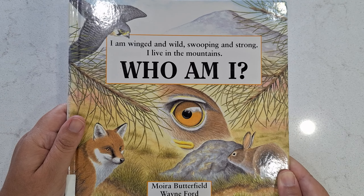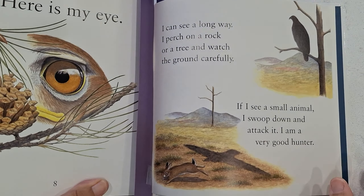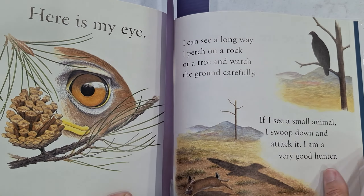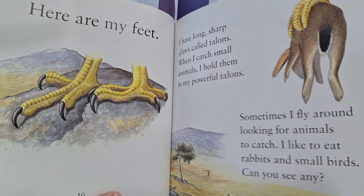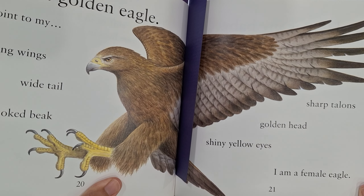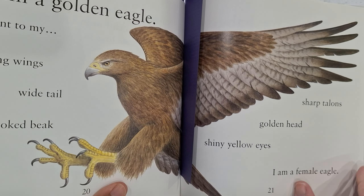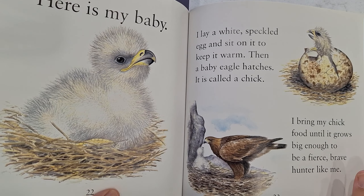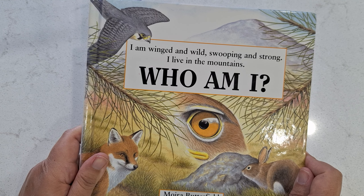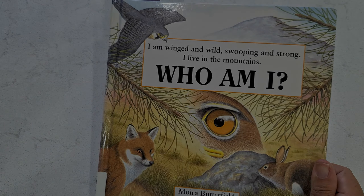The last book is an honorable mention: 'I Am Winged and Wild, Swooping and Strong — I Live in the Mountains, Who Am I?' I thought it was going to be about many different animals, but it turns out it's just about one animal, which was a little disappointing. It goes through each part of the animal — here is my eye, here are my feet — and you find out in the middle of the book that it's the golden eagle, a bird that lives on a mountain. It's nicely illustrated and well done if you just want to talk about one type of mountain animal. I hope you enjoyed this book list — I know we'll be reading all of these in October, and I'll see you in the next video!